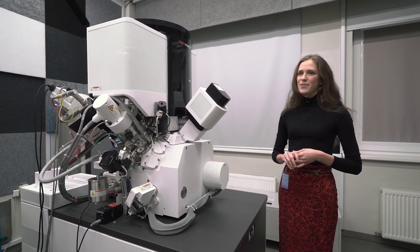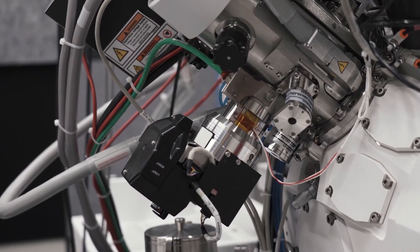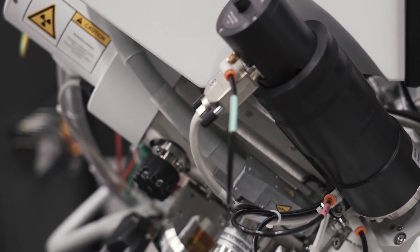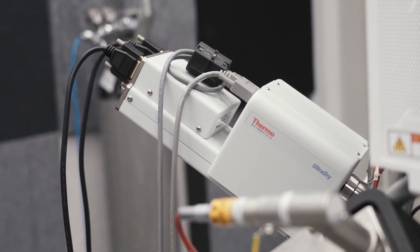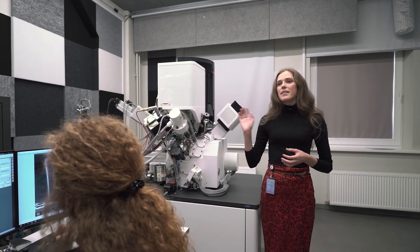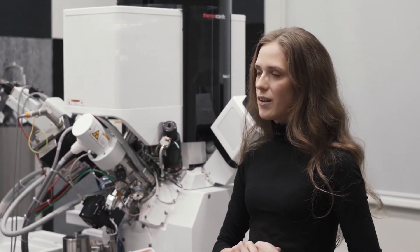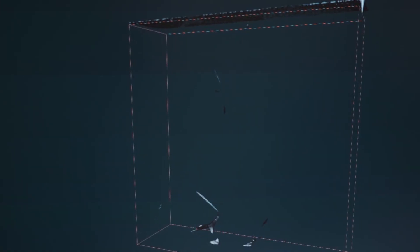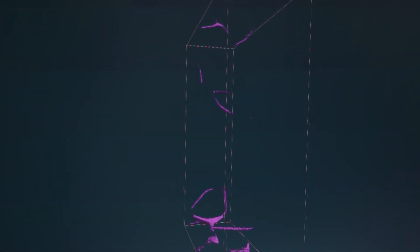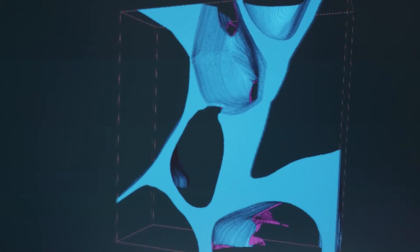There is a wide range of electron detectors that provide various information about a sample just by imaging. The Helios also has an energy dispersive detector for chemical microanalysis and an electron backscattered diffraction detector for quantitative microstructural analysis. One of the greatest features is the FIB tomography method — the serial milling and imaging of material slices — whereby the 3D volume visualization of the material is reconstructed.